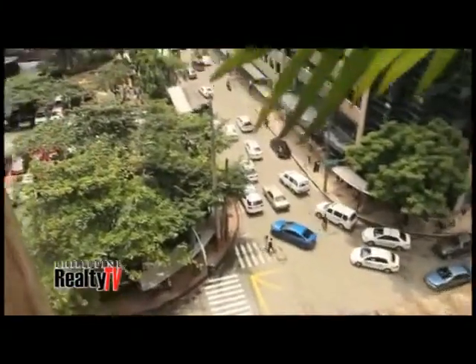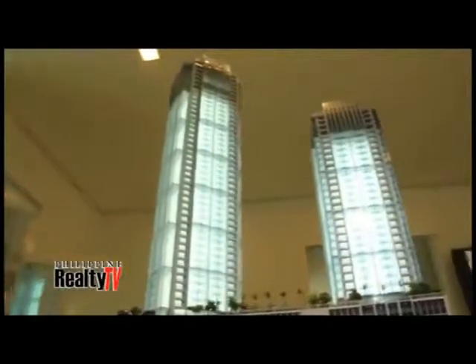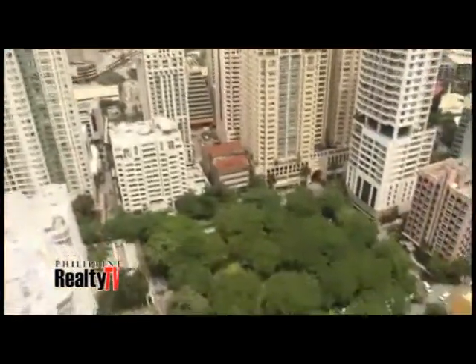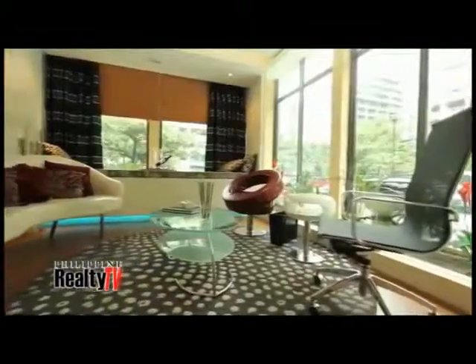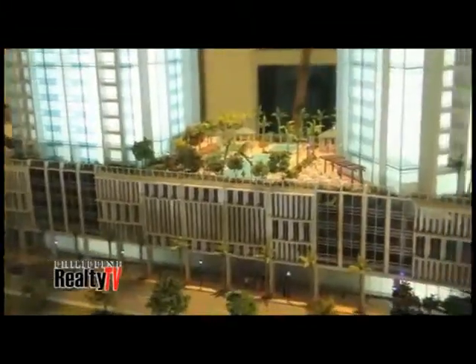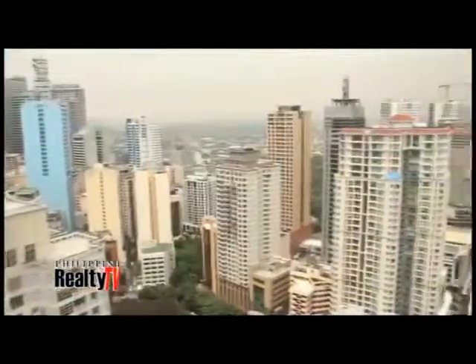With unparalleled accessibility along Valero Street in Salcedo Village, 3 Central will sit in the middle of it all — business, leisure, and culture in Makati's cosmopolitan CBD. To bring luxury and ease to its residents to a new level, 3 Central provides pre-furnished units and will host the first and only shopping mall on this side of Makati CBD.